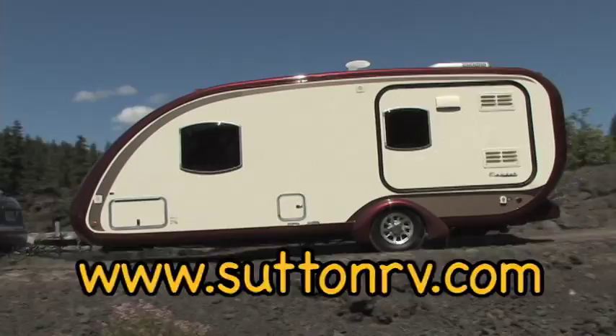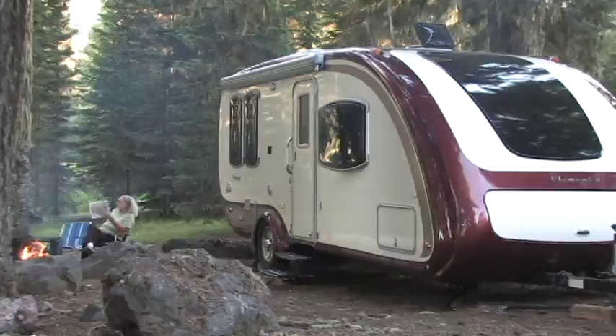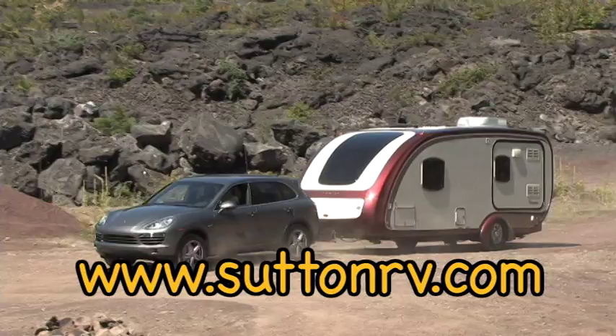The Element is built as a truly green RV with all recyclable material throughout. There is no wood in the Element — mainly steel, aluminum, plastic, and compositech components. It weighs about 4,300 pounds so it can be easily hauled by many mid-sized tow vehicles.